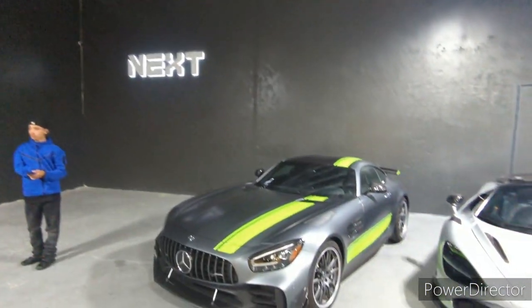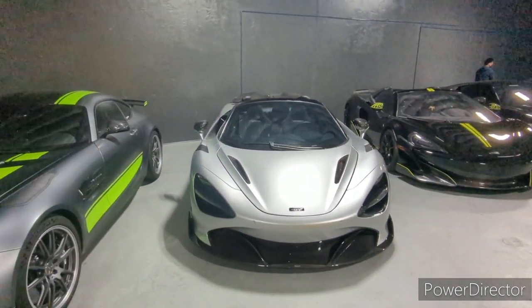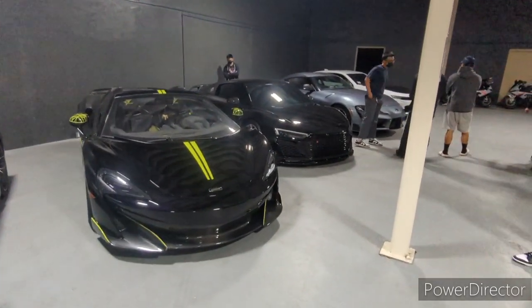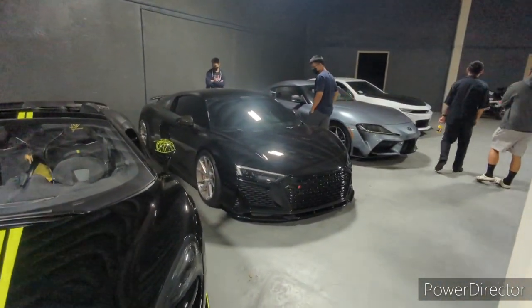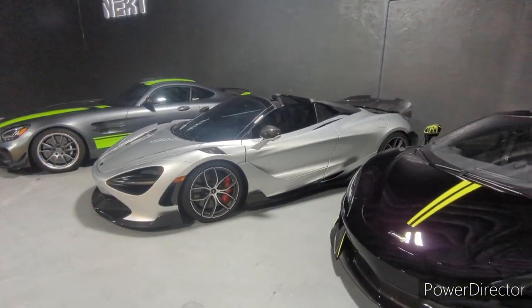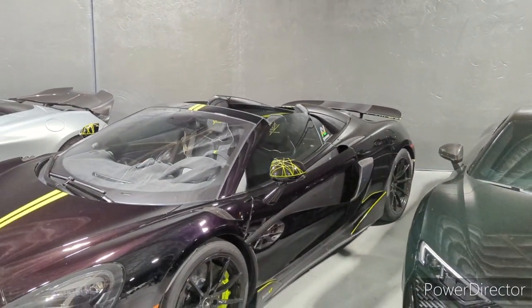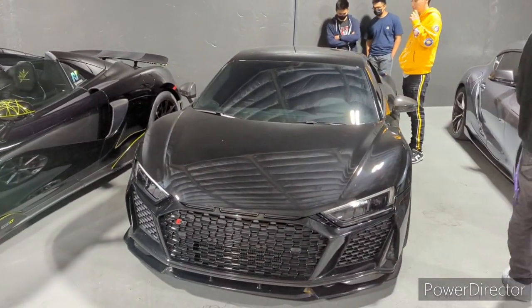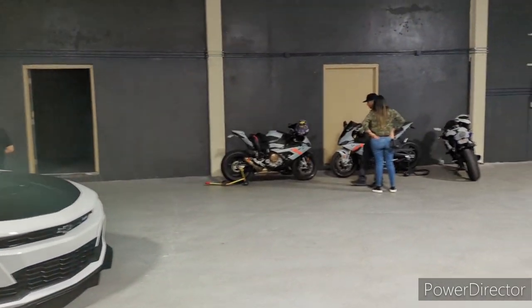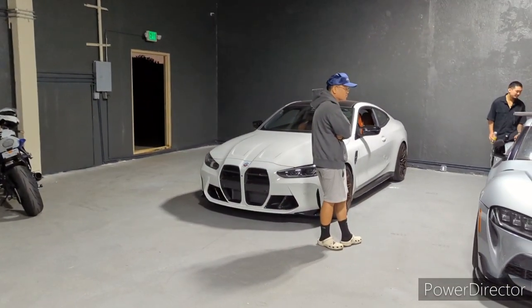Check it out guys, we have an AMG GT here next to a McLaren, next to another McLaren with yellow straps, and we have a blacked-out R8. I really like the straps on the McLarens here, and of course we have straps on the mirror as well. We have a Supra here next to an SS Camaro.